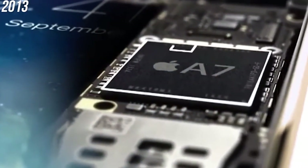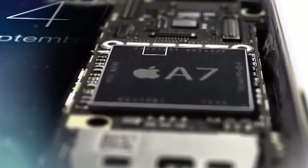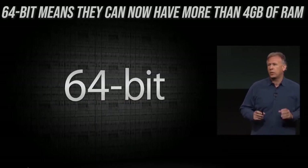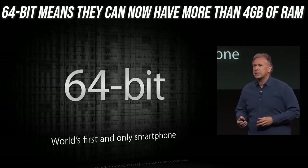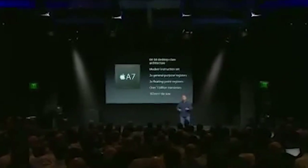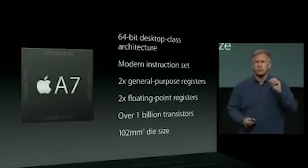In September 2013, the A7 doubled the CPU speed and GPU speed of the A6 with its Cyclone ARM CPU, which doubled the number of 64-bit registers and introduced 128-bit floating-point registers, along with a quick new PowerVR GX450 GPU.